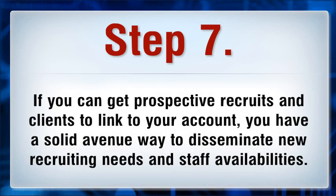If you can get prospective recruits and clients to link to your account, you have a solid avenue to disseminate new recruiting needs and staff availabilities.